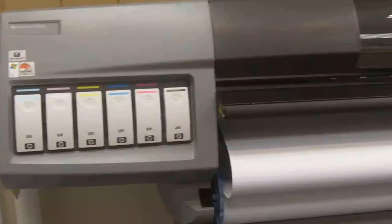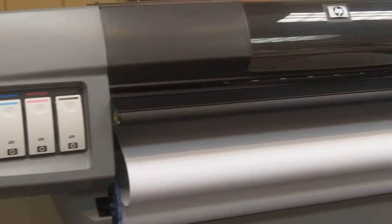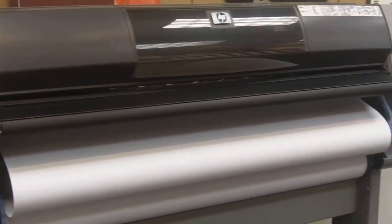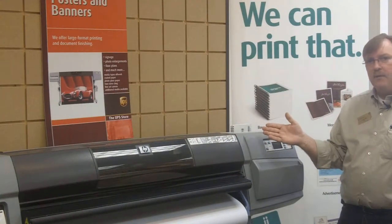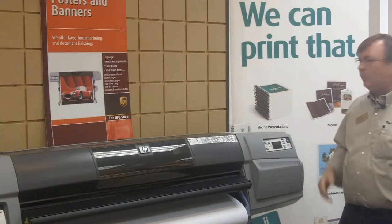Printing is our specialty here at the UPS Store, including wide formats. Whether you're getting things ready for a trade show or you have a banner for an upcoming event, we can go all the way up to a 42-inch wide print and unlimited length because it's all on a roll.